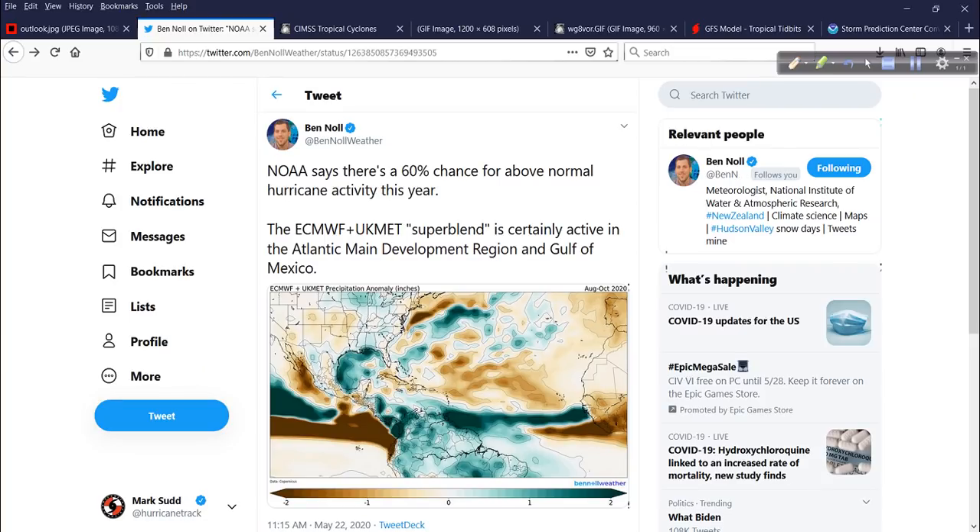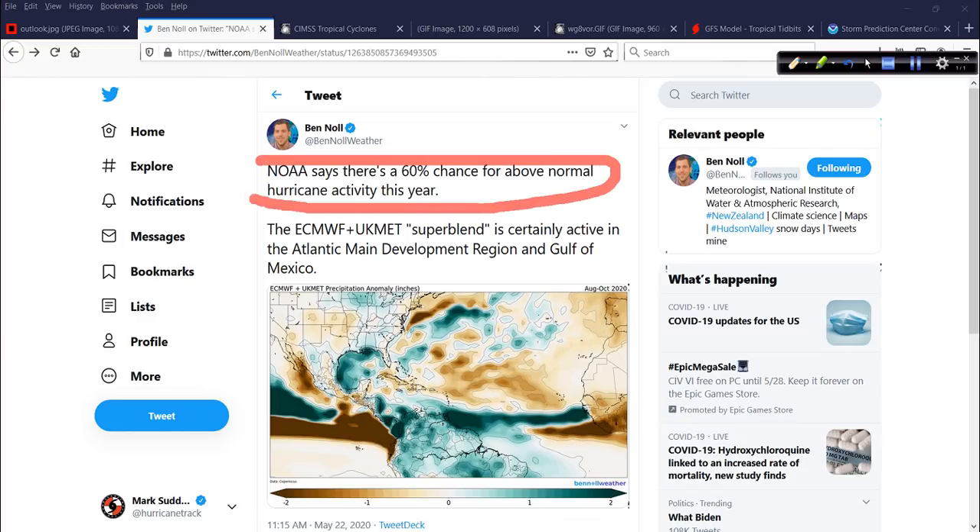Speaking of the future, we'll look way out. This is the latest tweet from our buddy Ben Knoll down in New Zealand, referencing the 60% chance of above-normal hurricane activity that NOAA forecast yesterday. Related to that, Ben talking about his ability to blend models — the ECMWF and the UKMET, two different meteorological agencies — their super-blend for overall activity in the August through October time frame.